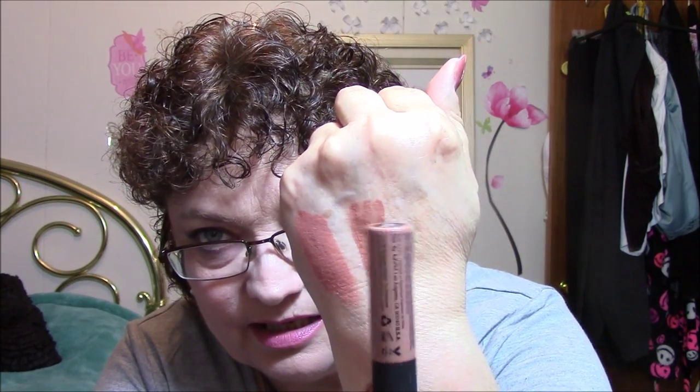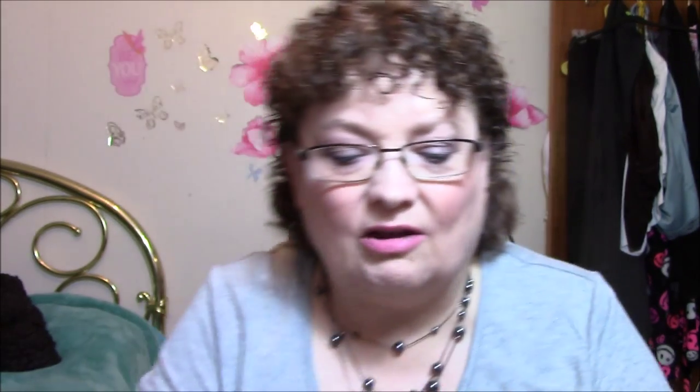Here's a NYX Soft Matte Lip Cream in SMLC04 — it just says London, so maybe London is the name of it. That one is really kind of a nude brown, so I'm going to have to try it on and see if I like it. You guys, any of you have any of these? Let me know if you like them. This one is an Ulta — this package cost me $20. It's in Flushed Pink, and it's really a pretty nude. I like that, so I know I'm going to like that one.